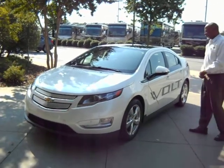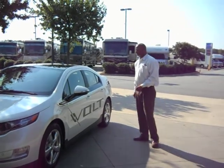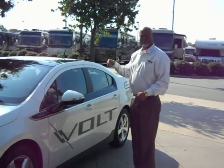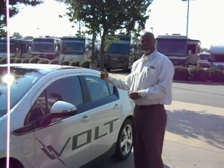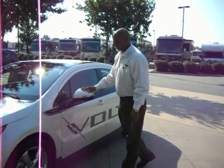This is a brand new technology that we have come out with this year. You can go 100 miles before the generator kicks on, and once the generator kicks on, it recharges the battery and the charging system.